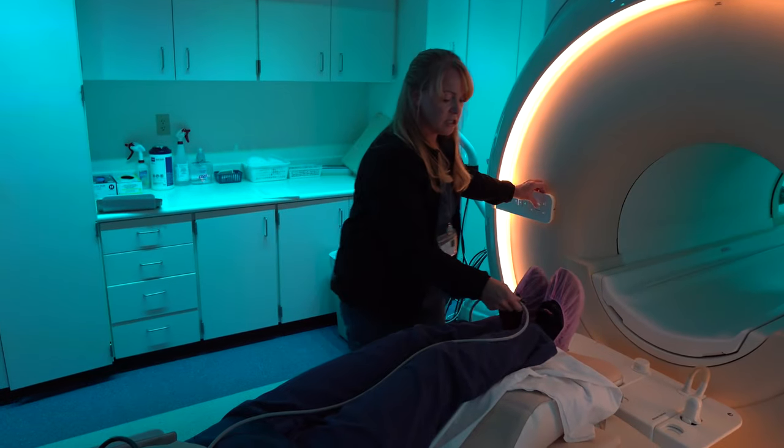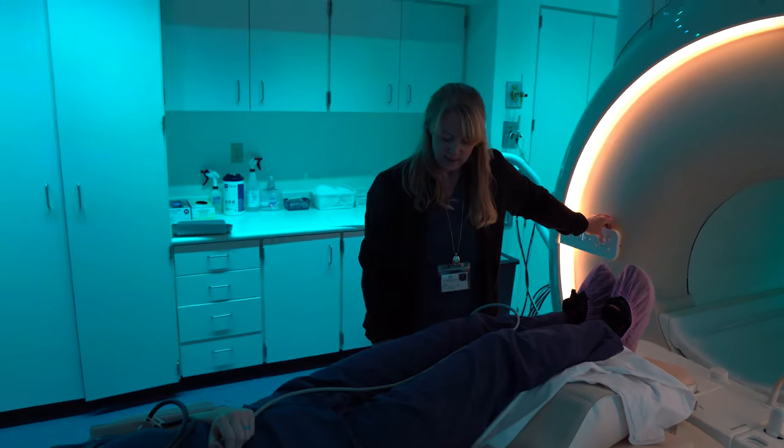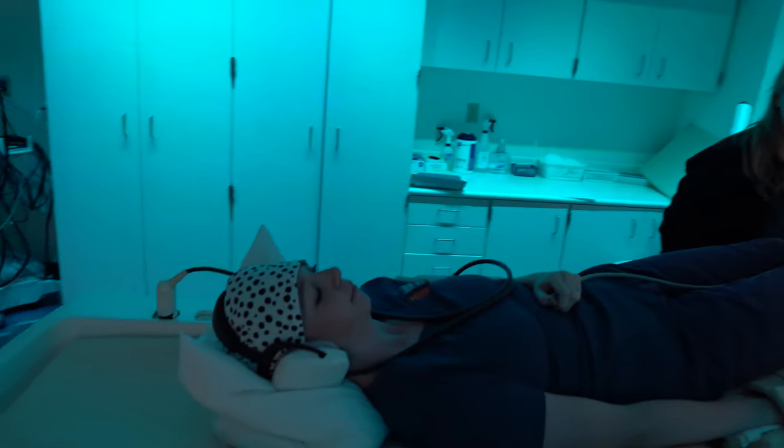So I'm going to set you in where you're going to be. Once I get you there, I'm going to ask if you're okay. You tell me you're okay, I'll start the music, walk out, and start the scan. This one is about 23 minutes.